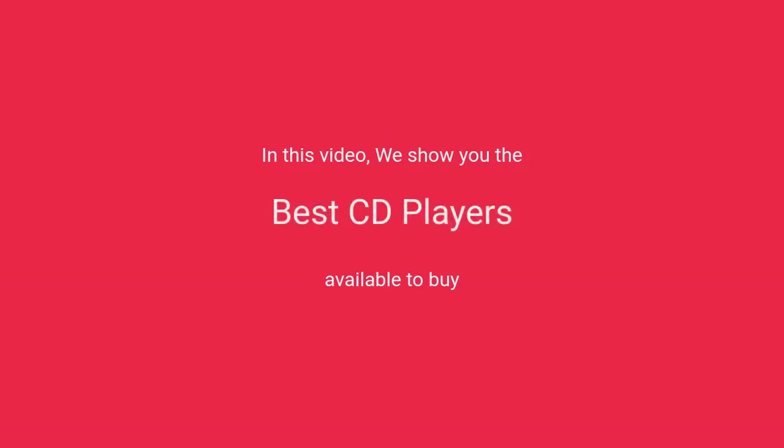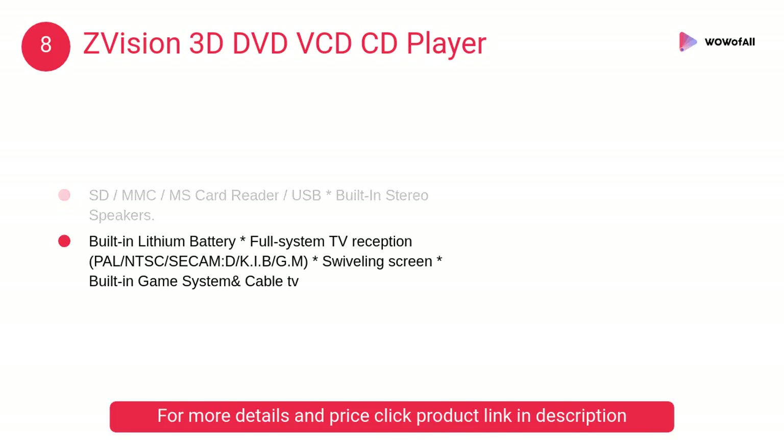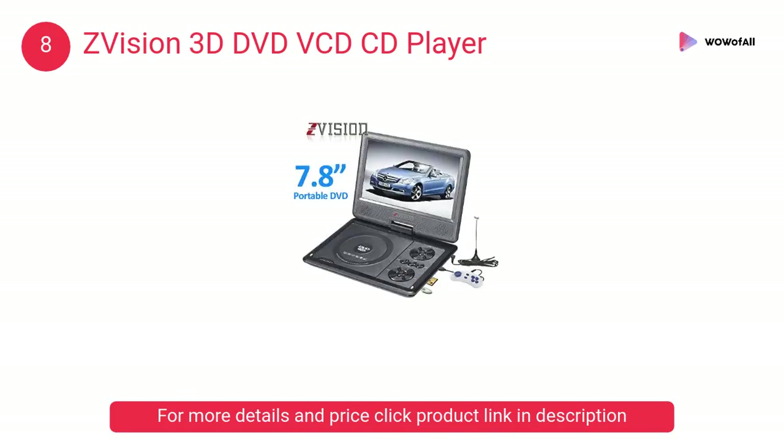In this video we will show the best CD players available to buy. At number eight, the Z Vision 3D DVD VCD CD player. It has built-in stereo speakers, high quality earphones, a built-in lithium battery, and a built-in game system and cable TV.